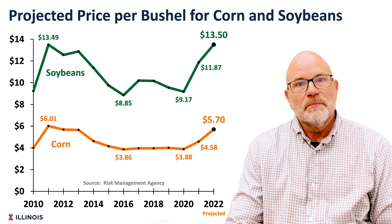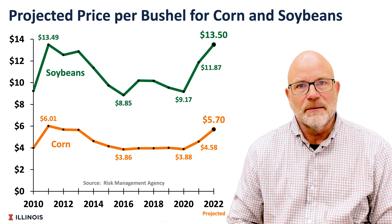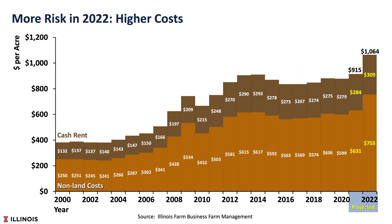They'll be much higher, thereby providing a higher guarantee, but at the same time our costs have increased. We are now looking at over $1,000 of cost for corn production, and that includes $755 of non-land cost and $309 of cash rent, and that's an average cash rent. So if we have much higher cash rents, the risk will be higher. We have higher guarantees, but also higher risk.